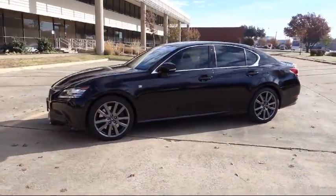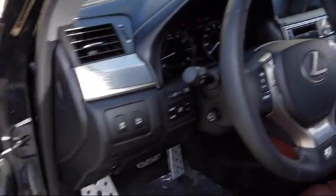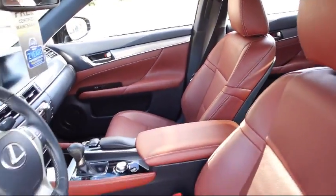AutoCentrics is home to great financing options, competitive interest rates, premium vehicle warranties that anyone can afford, and most importantly, a no-stress buying environment.